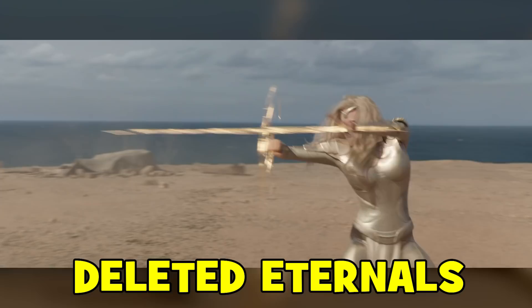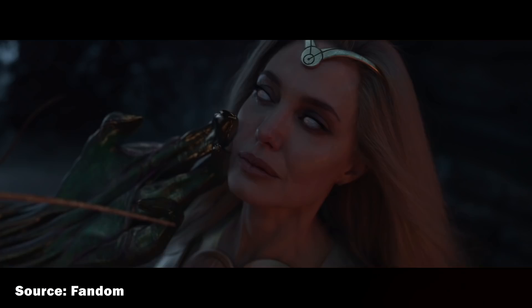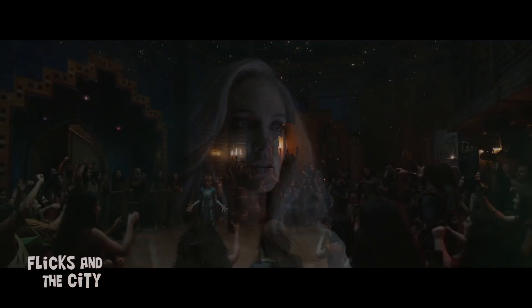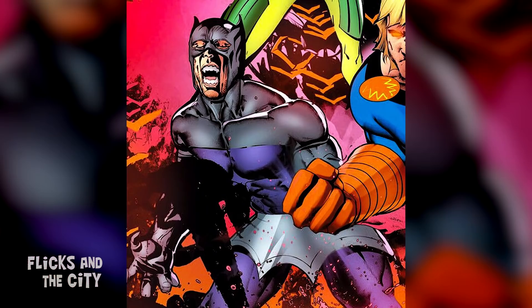As well as deleted antagonists, there were also two Eternal characters cut from the final film. Director Chloe Zhao revealed that there were 12 Eternals in the original script but two had to be let go. Co-screenwriters Kaz and Ryan Firpo elaborated on Deadline's podcast, saying that although Marvel initially asked for 12 characters, after the first draft they felt it was just too many brand-new characters to introduce to the MCU audience. One of those deleted characters was Vampiro — a somewhat obscure Eternal who, despite his name and fangs, isn't a vampire.